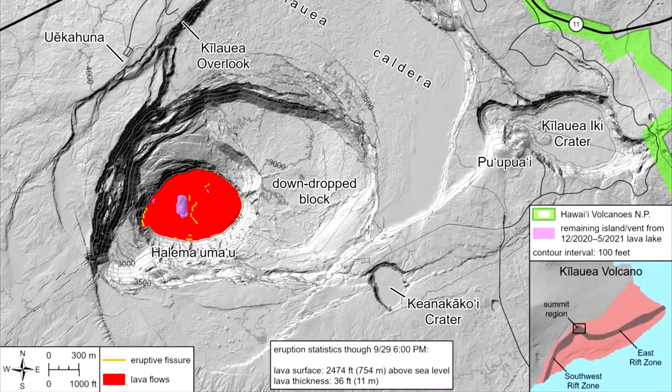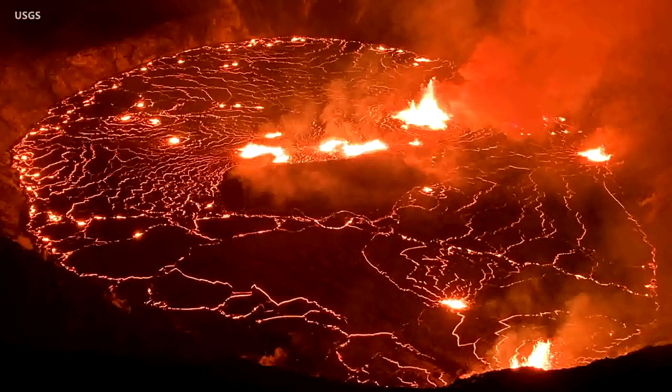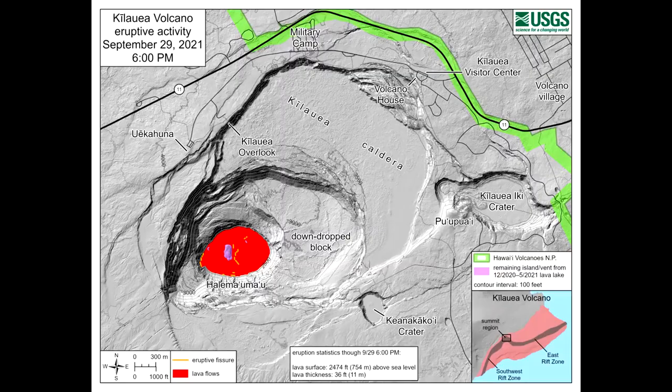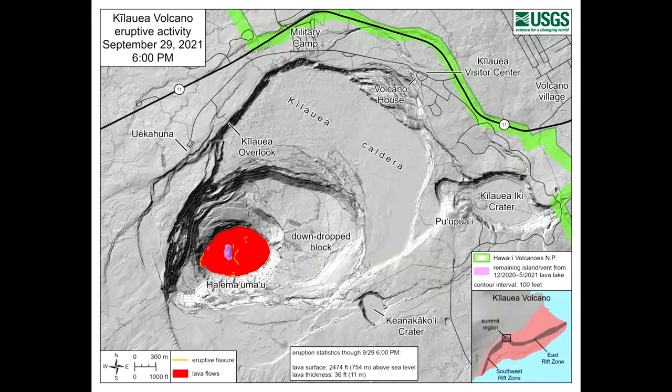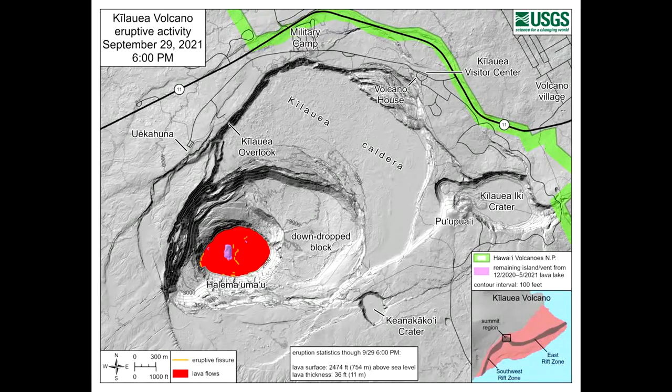Aviation color code red means an eruption is underway or suspected, with significant emissions of volcanic ash into the atmosphere likely. Kilauea Volcano is currently erupting in Halemauma'o Crater at the Kilauea summit. Eruption activity is confined to Halemauma'o Crater, and the Hawaiian Volcano Observatory is monitoring and assessing the situation. Because the eruption is at the summit, the primary hazard is volcanic gas and ash, which can have effects downwind. VOG has been observed downwind from Kilauea Volcano.